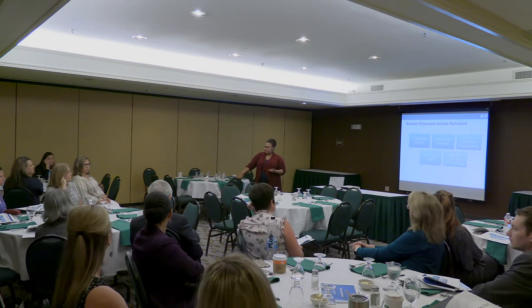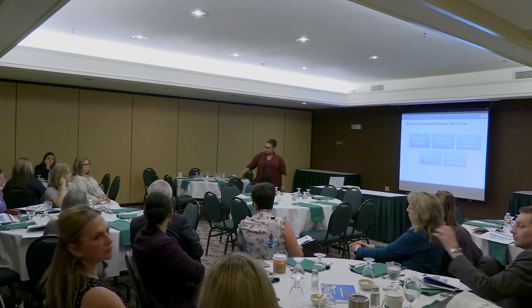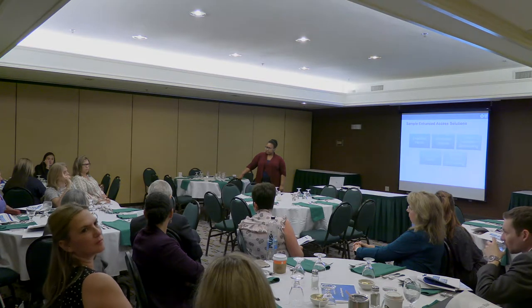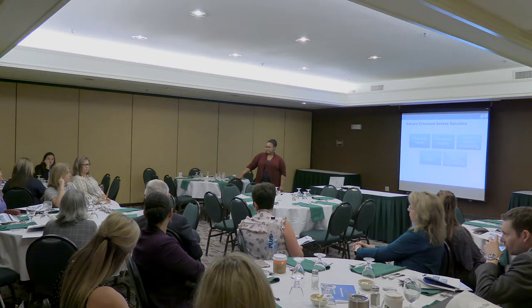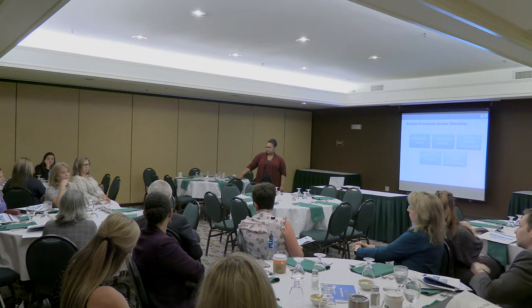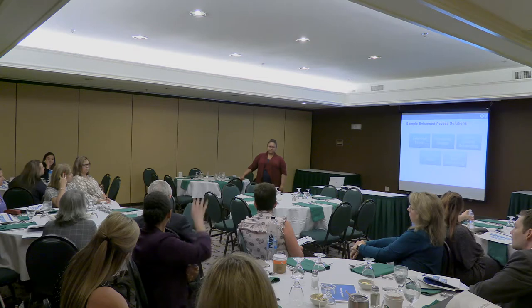Another practice has extended hours from 7:30 to 6. They started at 7:30 to 7 but found the 6 o'clock and later appointments weren't being filled, so they backed it down. They've been running 7:30 to 6 for about two years now, operating five days a week, and capacity is building pretty quickly.